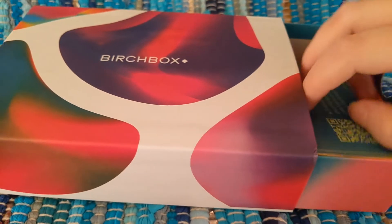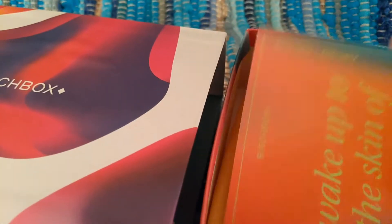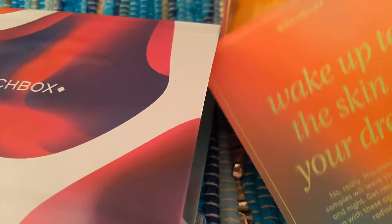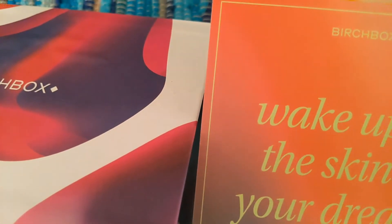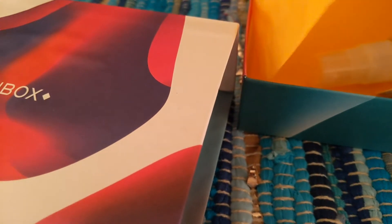This month we have a pull drawer type action here, which I really like. It doesn't just open up — we've got a pull drawer, and of course we've got the card on top as normal. It says 'wake up to the skin of your dreams.' And we've got a product guide here that I'll keep to myself to help me with the products. Although I have to admit, I did peek, and I actually tried one of the products already.